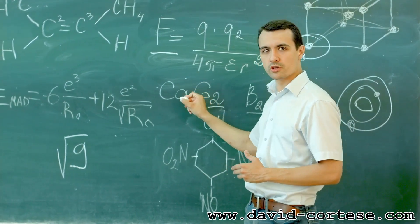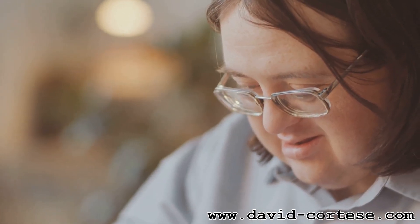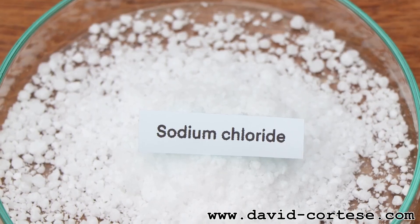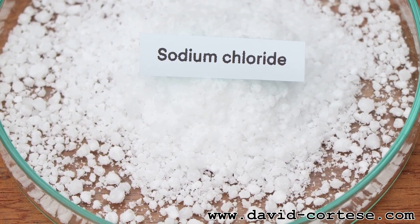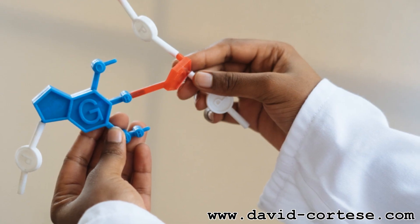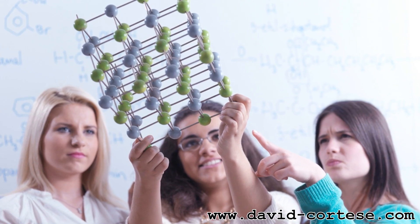What holds those atoms together in molecules? The answer is chemical bonds. These bonds are like the glue that keeps atoms connected. There are different types of chemical bonds, but the two main ones are ionic bonds and covalent bonds. In ionic bonds, atoms give or take electrons to become charged ions that attract each other. In covalent bonds, atoms share electrons to form a strong bond. These bonds determine the properties of molecules — strong bonds create stable molecules, while weak bonds allow for more flexibility and reactivity. So chemical bonds are the invisible forces that shape the world around us.